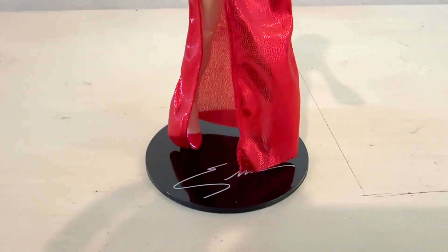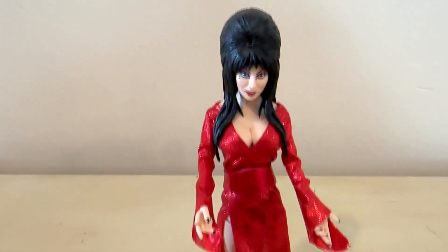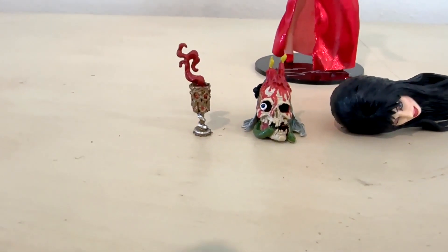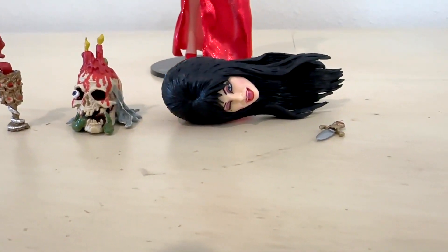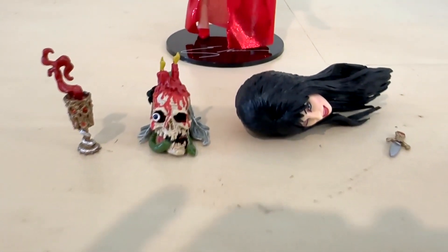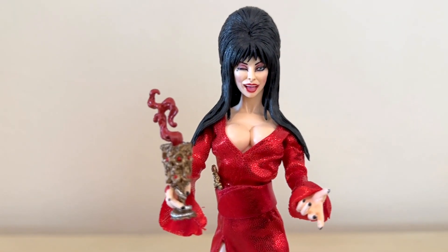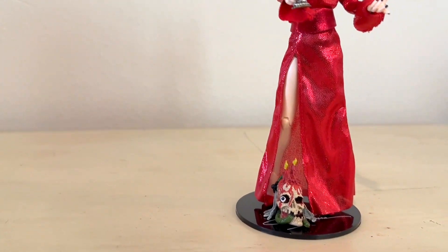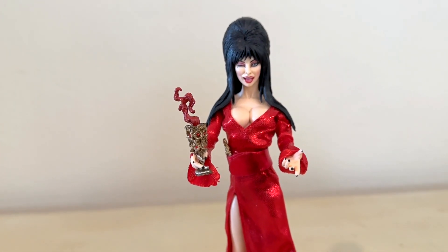It's got a little signature right there on the base, and she does have a few little accessories. There's a little goblet of fire, a skull candle of some sort, an alternate head, and the dagger that she usually has in her belt on the black dress. When you put her together, this is what she looks like — I like the winky face, with the dagger in her belt, the little goblet of fire, and the skull piece right there.